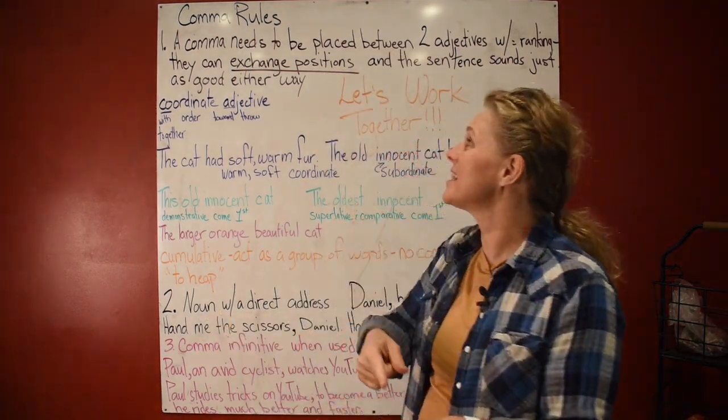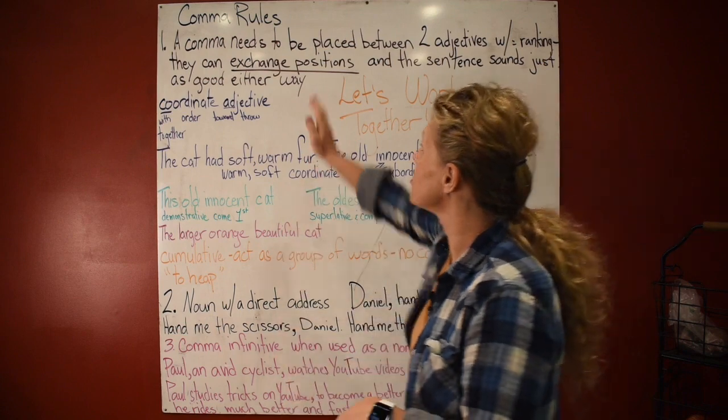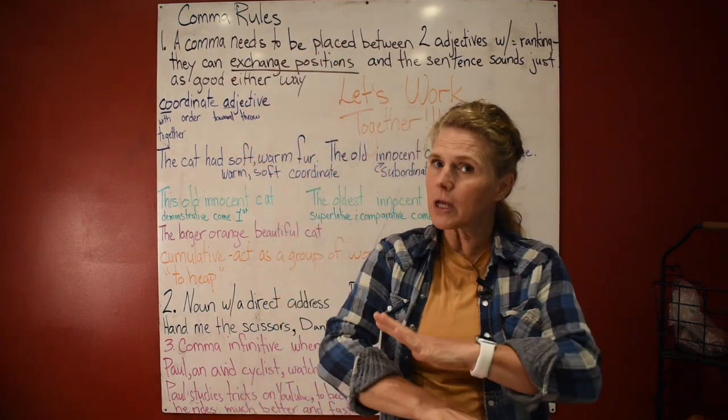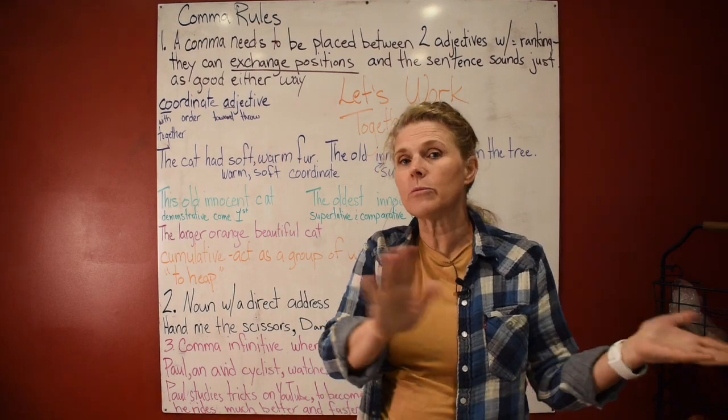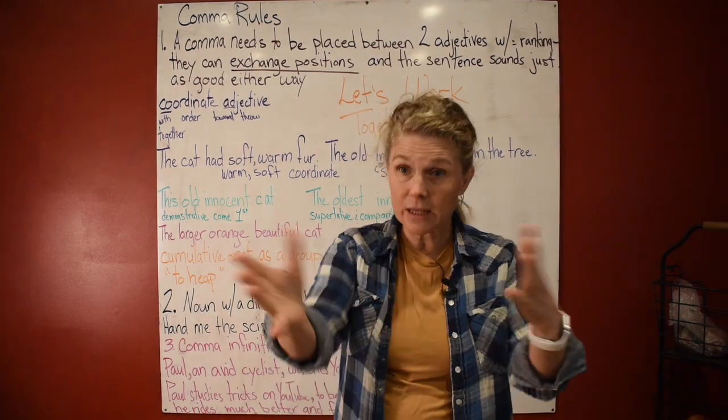Hi everyone, in this lesson we're going to talk about comma rules. There are more comma rules than what I have here, but I've only selected five, and we'll work with some other comma rules later on.